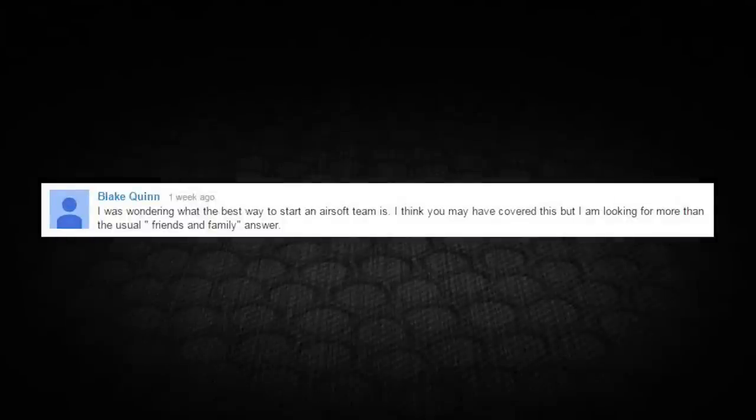Blake writes: I was wondering what the best way to start an airsoft team is — looking for more than the usual friends and family answer. The most important things with teams is you really need to come to the table prepared. You want to have your logo, your name, your brand, a website set up, a Facebook page — really come with everything you need. If you're looking for a pro-level team, you want to be more competitive, and you definitely want to do tryouts rather than just going with friends and family.